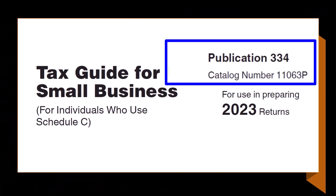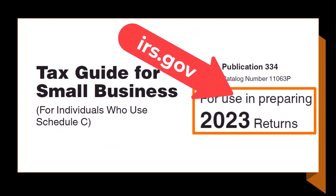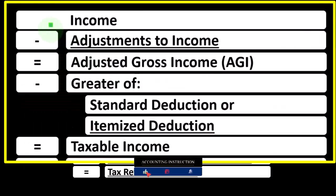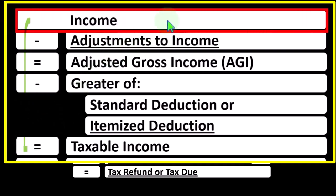This comes from Publication 334, Tax Guide for Small Business for Individuals Who Use Schedule C, Tax Year 2023, which you can find on the IRS website at irs.gov. The first half of the income tax formula is basically a funny income statement — most income statements having income minus expenses resulting in net income, but here having income minus various deductions resulting in taxable income. The sole proprietorship Schedule C rolls into line one income, which is a little funny considering the Schedule C itself is basically an income statement.